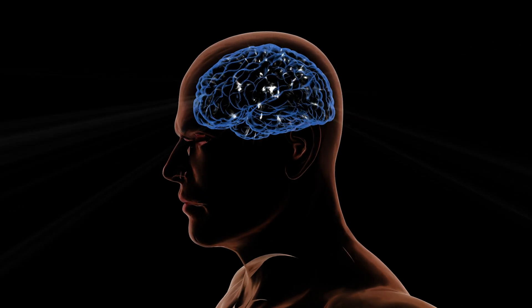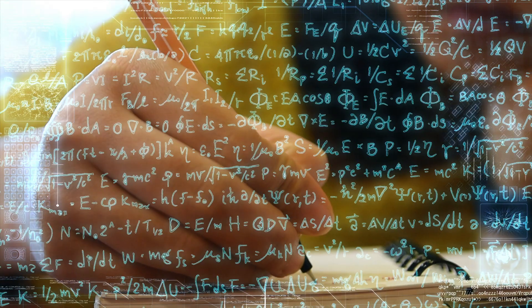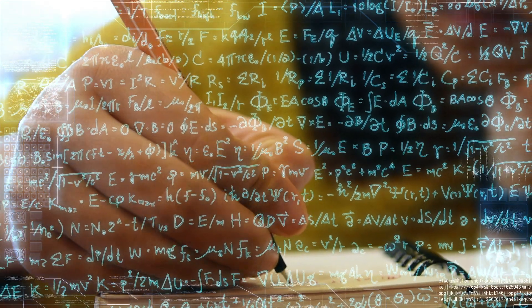My name is Matt, I'm a junior doctor working in London, and in this video I'm going to be talking about how the brain makes and stores memory and how we can use that to ultimately create a better learning experience and optimize our memory.